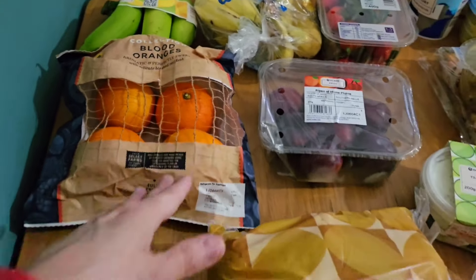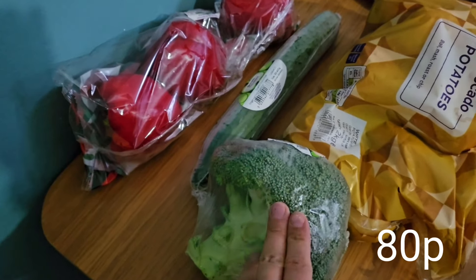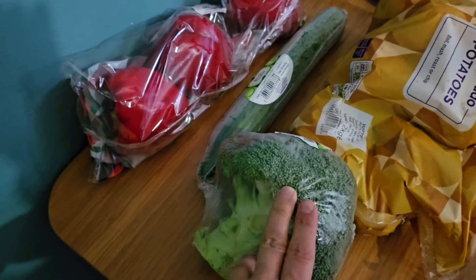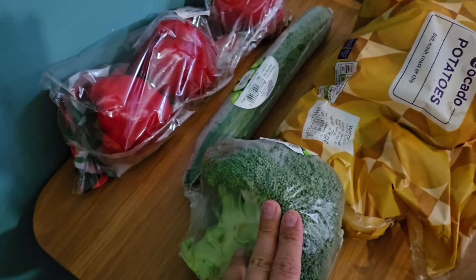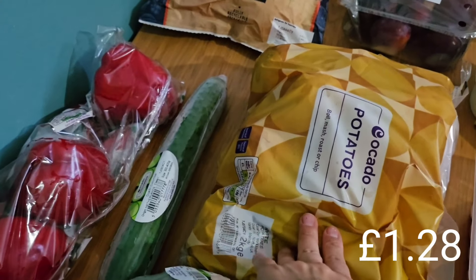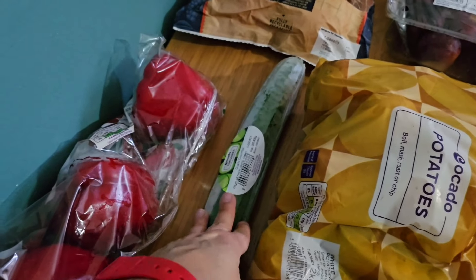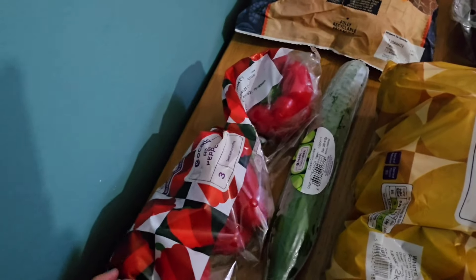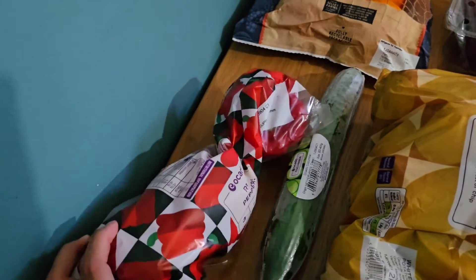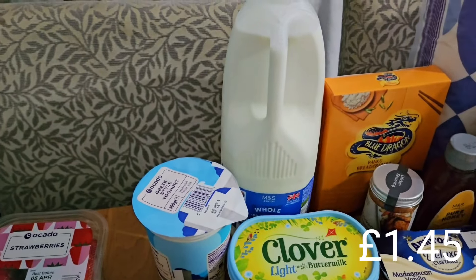For veg, I'm going to use up what I've got. I've got a head of broccoli, some carrots still in the fridge, and green beans, peas, and sweetcorn in the freezer to use up. I've got a big bag of potatoes, a cucumber, some lettuce left in the fridge, and a pack of red peppers — plus a couple of other peppers already in there. I'll use all of those up in dinners this week.